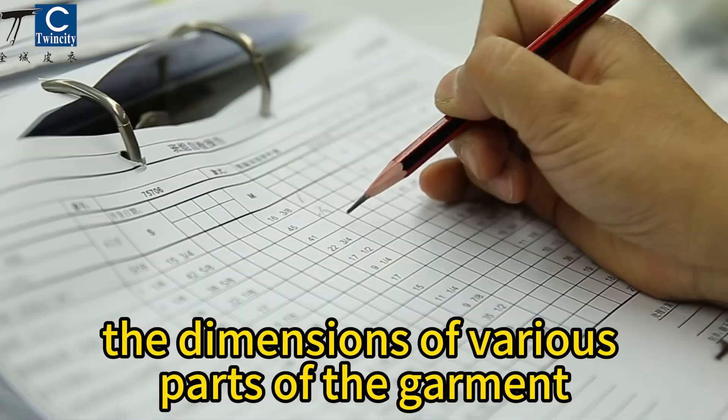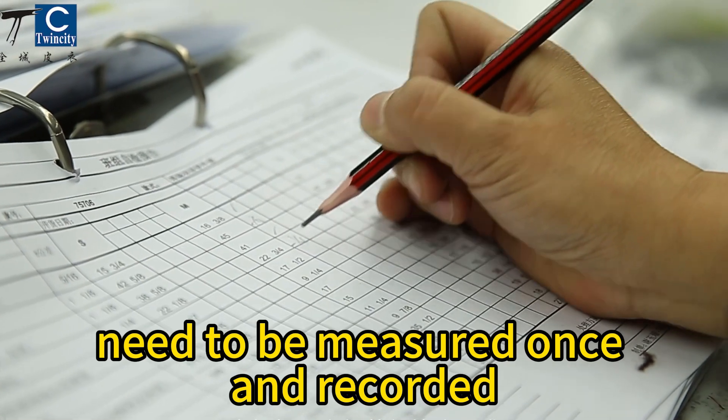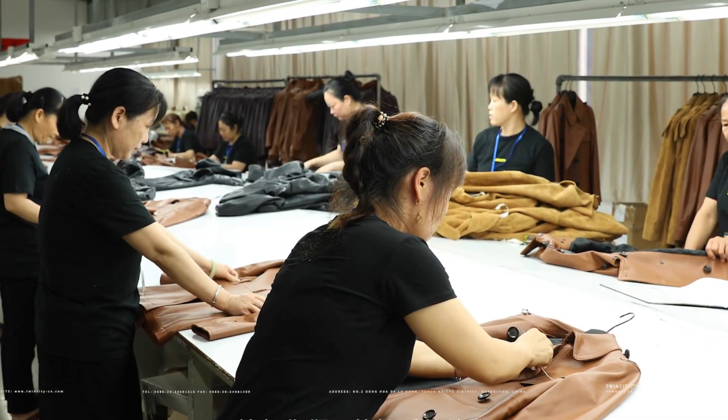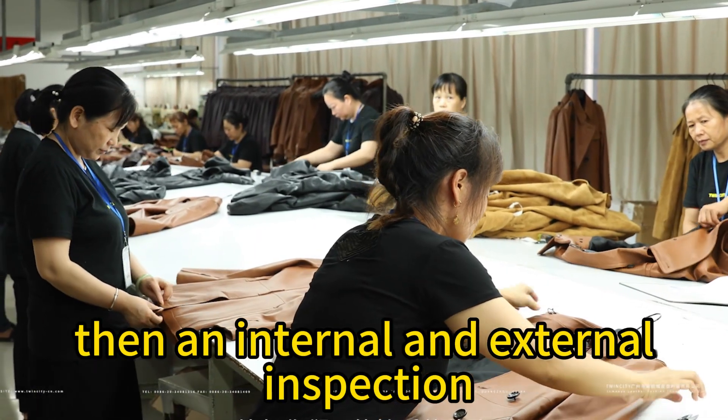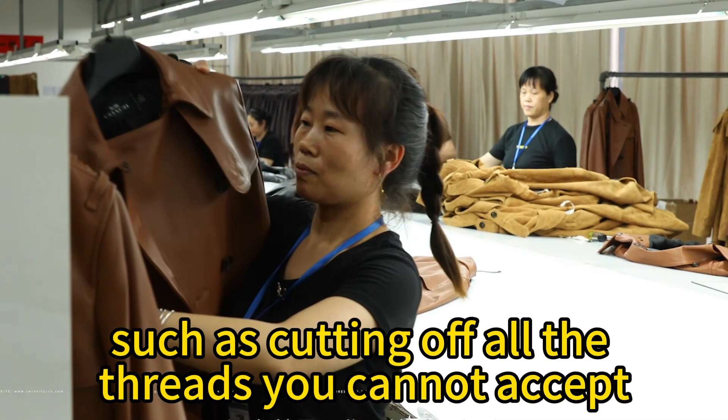For example, the dimensions of various parts of the garment need to be measured once and recorded to ensure that every detail meets the requirements. Then an internal and external inspection is conducted again, such as cutting off all the threads you cannot accept.